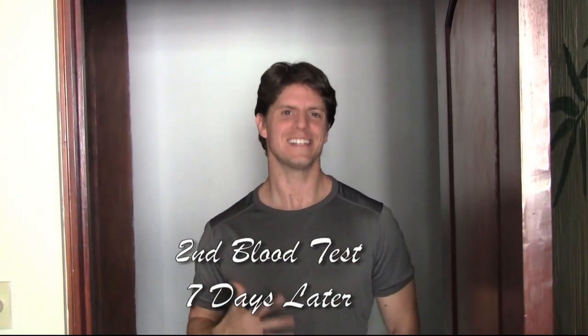Seven days ago, I got a blood test, then I tried a new product. Let's see what happens — I'm pretty curious. It's seven days later, let's go back to the lab, get the blood work done, and see what happened. Let's check it out.